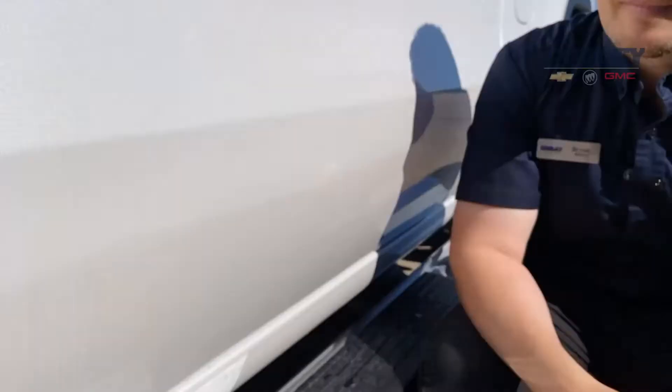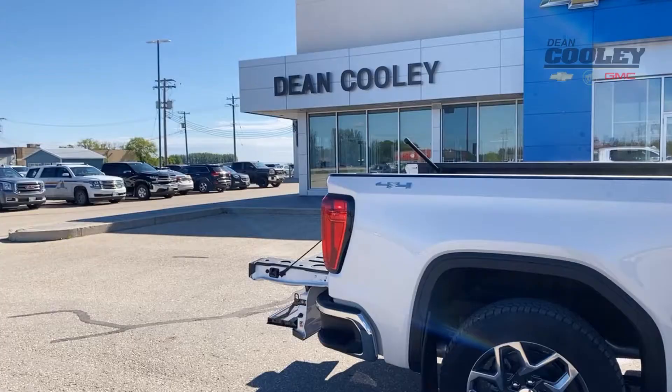See that badge? That is your trailering label, and it lets you know that this truck can tow 13,000 pounds.